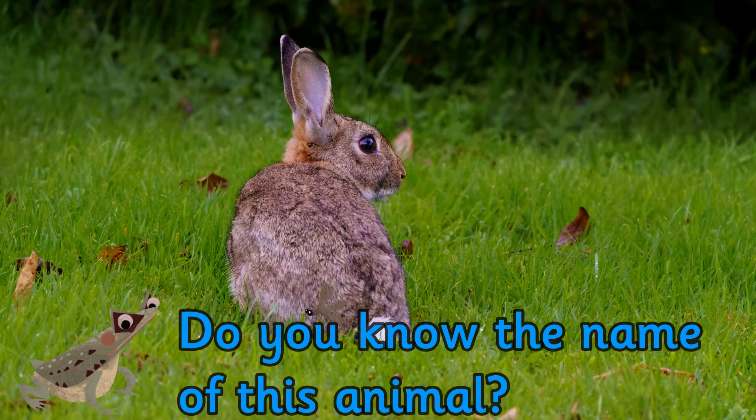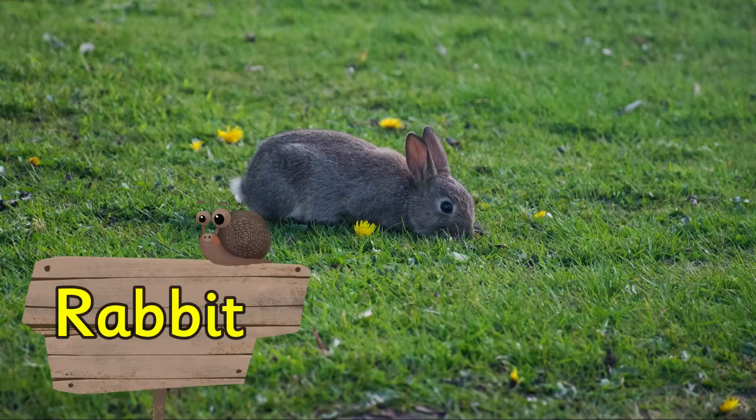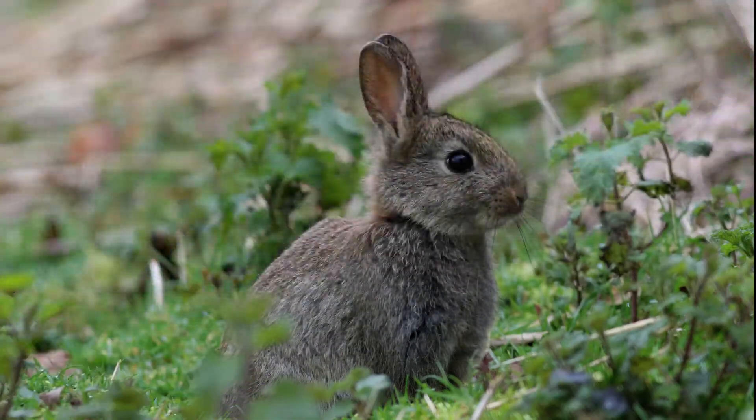Do you know the name of this animal? It's a rabbit. Lots of people keep rabbits as pets, but there are also wild rabbits living in the UK.